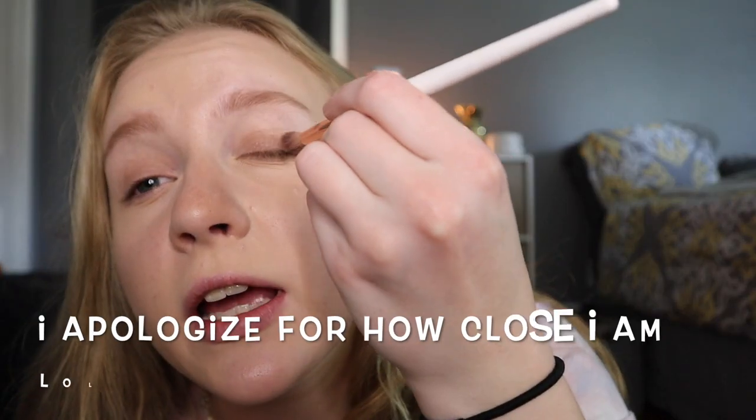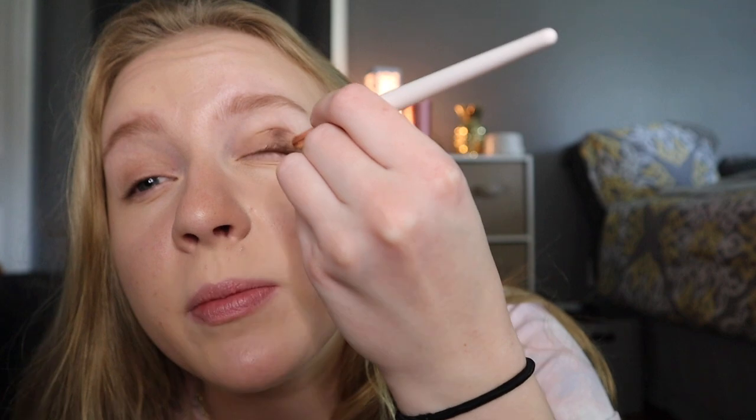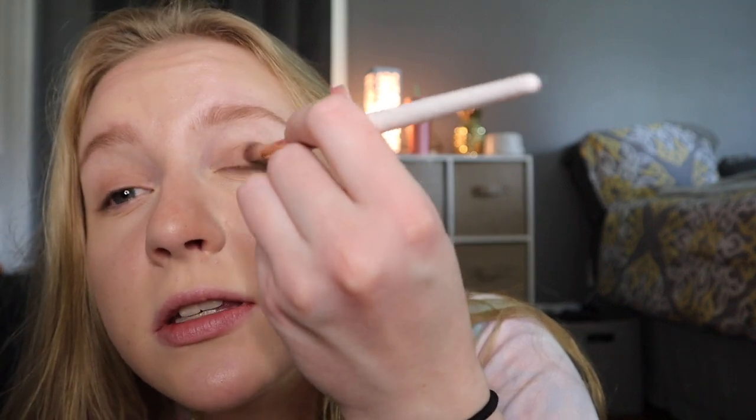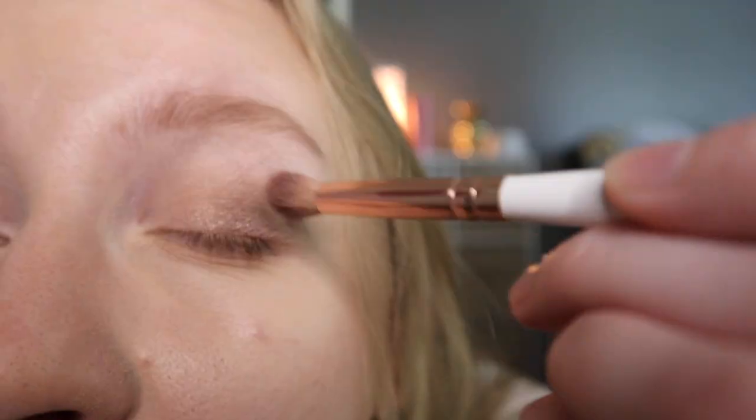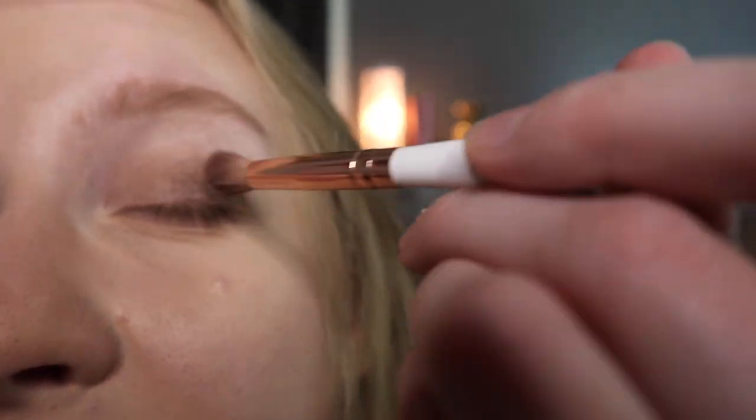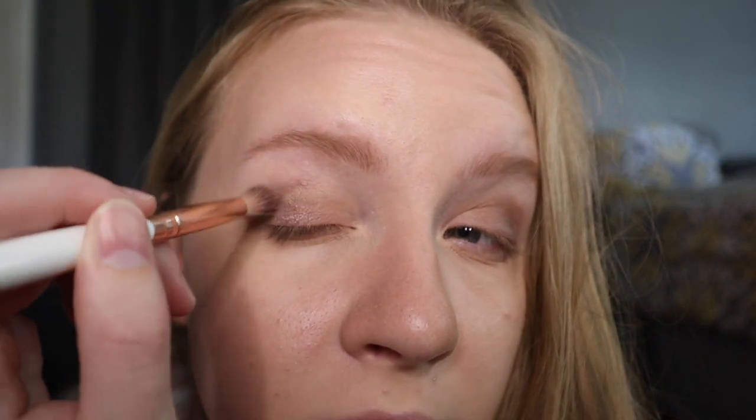Sorry if my face looks a little weird at this angle — I'm using my screen as a mirror so it's hard. Now I'm going to use that darker color for the outside: right above the eyelid, all the way at the end, and blend it up in the crease a little bit. I don't want it to be too dark. Now I'll put that same color on the other side, right on the outside and up in the crease, then blend it in to the middle.